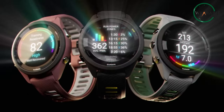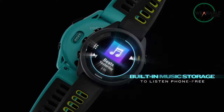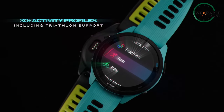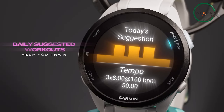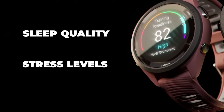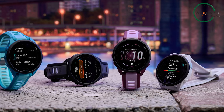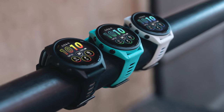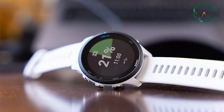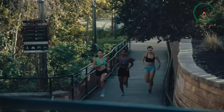Garmin's Forerunner series is built with a focus on fitness, ensuring that all three models — the Forerunner 165, 265, and 265S — offer robust health and activity tracking capabilities. Regardless of your choice, you'll benefit from insights into your daily steps, heart rate trends, sleep quality, and stress levels. Garmin goes further by introducing features like Body Battery, which interprets this data to provide a tangible representation of your overall energy levels. Additionally, tools like HRV status and recovery time aid in recovery and performance optimization.